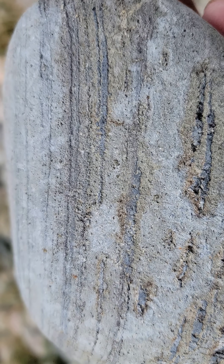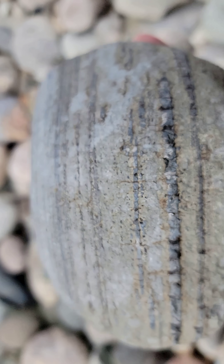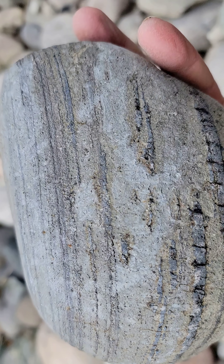Although this one is a mystery because it really looks like sandstone — maybe sandstone with layers of a harder material such as limestone perhaps. They're almost too straight to be basalt. I thought it was basalt when I picked it up.